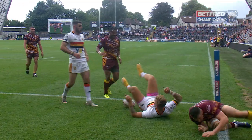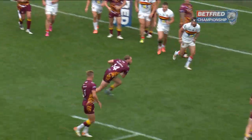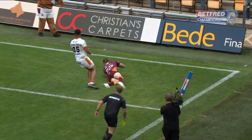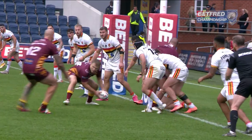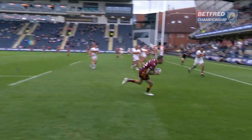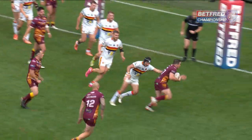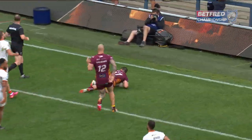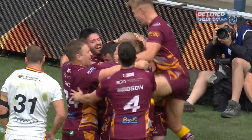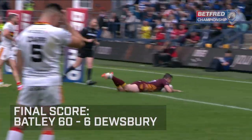It's Batley 48, Dewsbury 6. Meadows over the top it comes to Morton, and Morton's got the easiest job to stroll in and pick up the tenth try of the afternoon for Batley. Batley 54, Dewsbury 6. Trying to crash his way over, bouncing into the arms of substitute Luke Blake — he's got the easiest job, the old bounce pass beats everybody, and he crashes over.